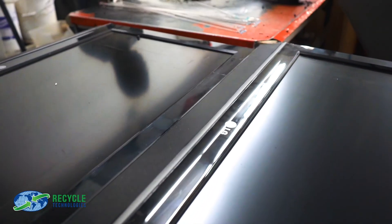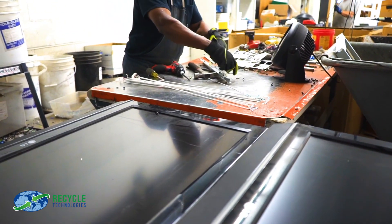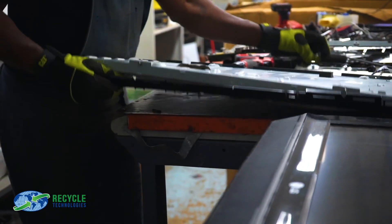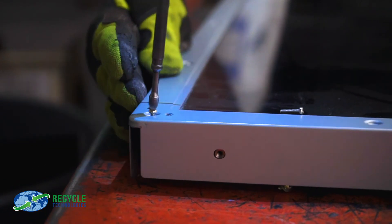The same process applies to printers, scanners, tablets, and TVs. Everything is dismantled to its smallest component, destroyed, recycled, or repurposed. Even the data elements that we destroy are fully shredded, and the shredded materials are sorted and recycled.